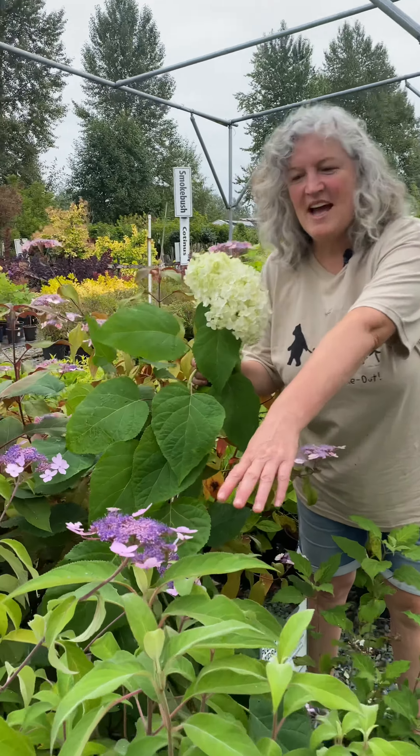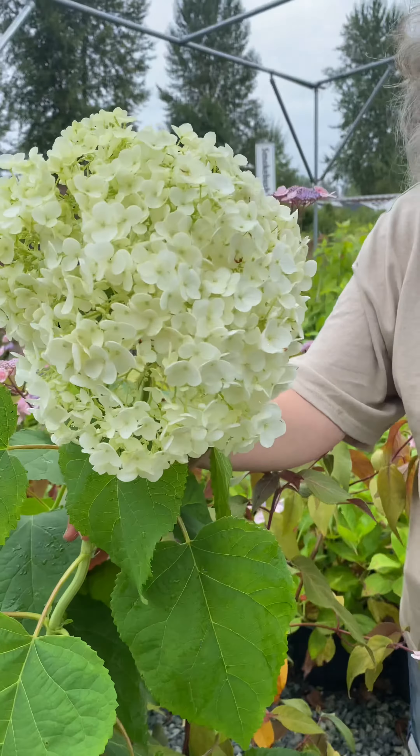This is hydrangea aspera, and this is hydrangea Annabelle. Both of these love shade.